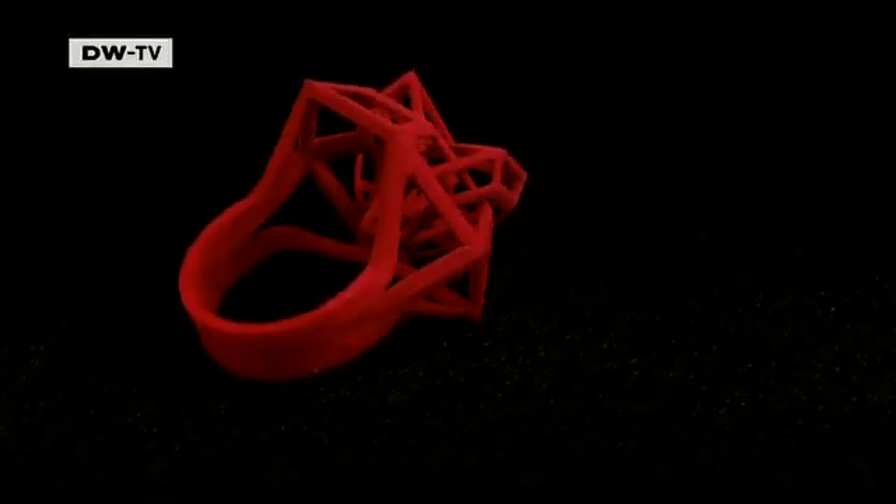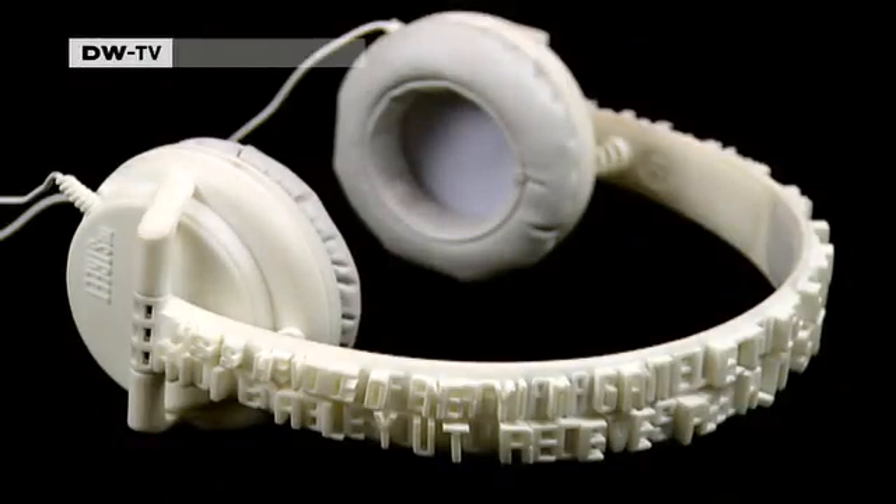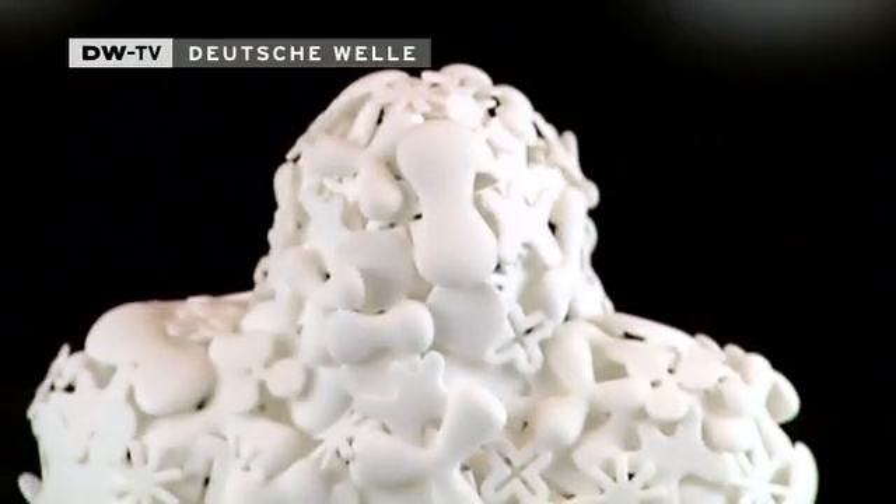Bowls, lamps, and rings — all made by a printer. With the latest generation of 3D printers, the possibilities for design appear endless.